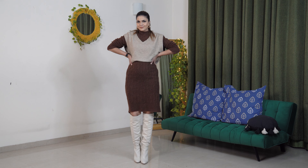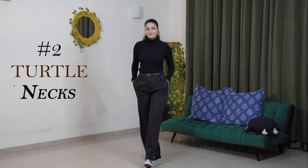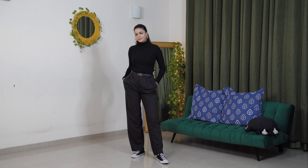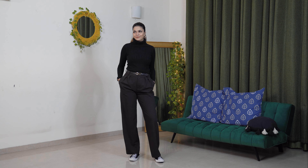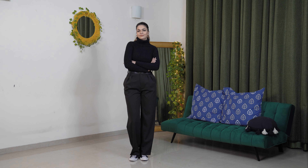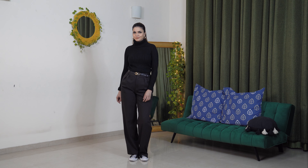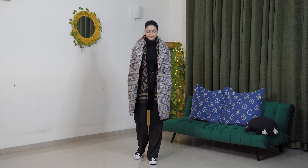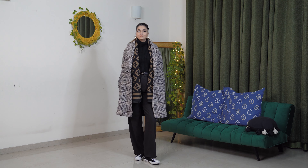Next, I like to include slim fit turtlenecks. Without slim fit turtlenecks, I don't think your winter wardrobe is complete. They look chic and are always a good way to layer your clothing. You can style them in so many ways. You can invest in thicker or slimmer ones, but my all-time favorite is a slim knitwear turtleneck. You can also invest in normal turtlenecks in knit fabric that aren't too thick — they'll act as great underlayers and uplift your outfit considerably.